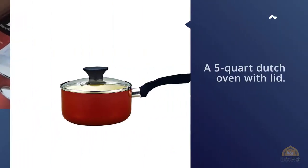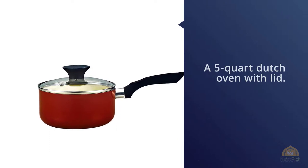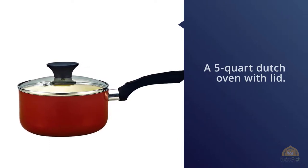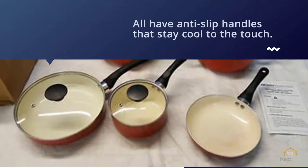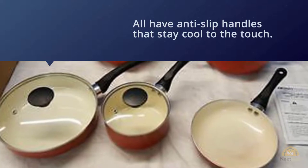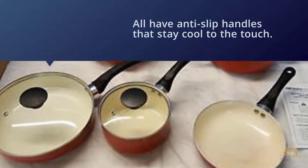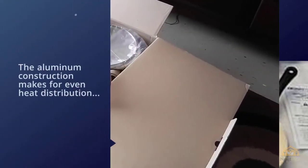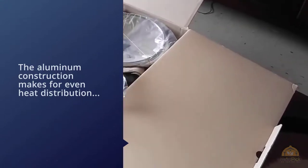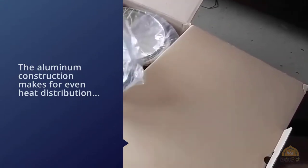The nonstick coating makes for easy cooking and is safe — it's PTFE, PFOA, cadmium, and lead-free. While this ceramic cookware set works with gas, electric, and ceramic cooktops, it's not designed for induction cooktops, nor is it oven or dishwasher friendly. Much of the budget pricing comes from the smaller sizes of the pots and pans as well as the aluminum construction.